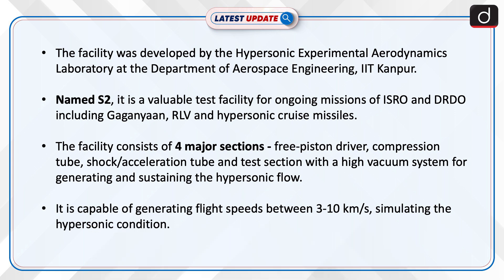Named S2, it is a valuable test facility for ongoing missions of ISRO and DRDO, including Gaganyaan, RLV, and hypersonic cruise missiles.